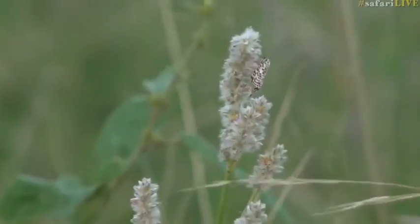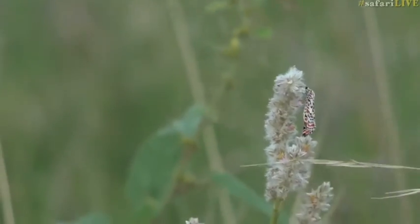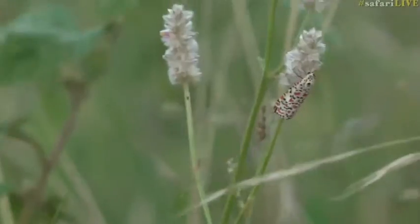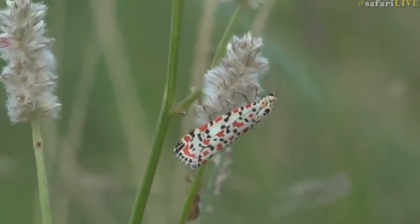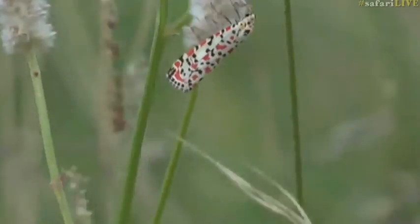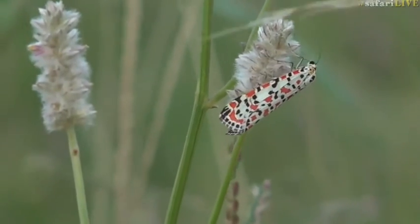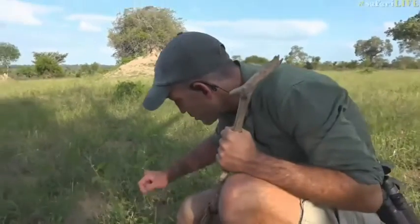It looks like a butterfly, but it is not a butterfly, is it Craig? No it isn't — it is a moth, and that is a speckled footman, if I'm not mistaken. Unlike most moths it is quite colorful, because it's a diurnal moth — it doesn't hang around at night, it's active during the day. I know it's a moth immediately because when you see it resting like that, its wings are folded down, whereas a butterfly always rests with its wings folded up. That's one of the easiest ways to tell the difference between a moth and a butterfly.